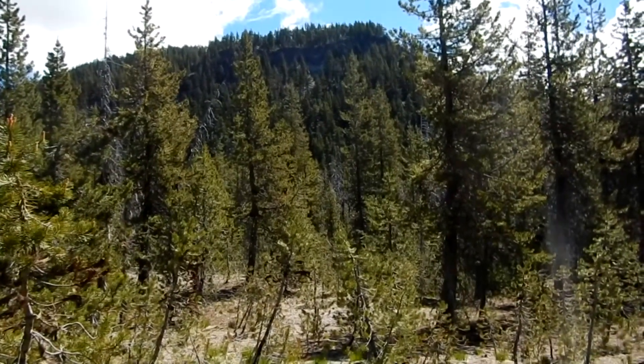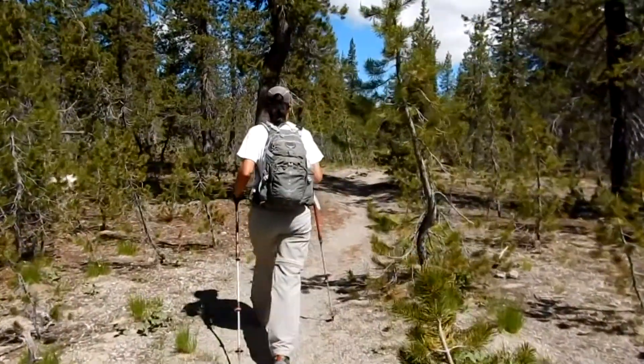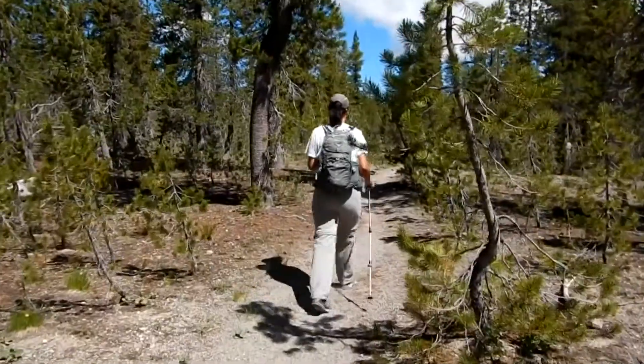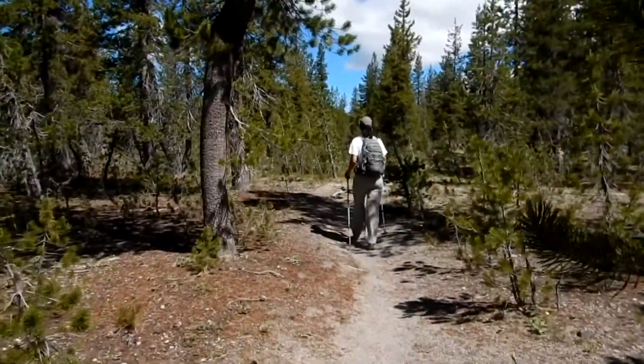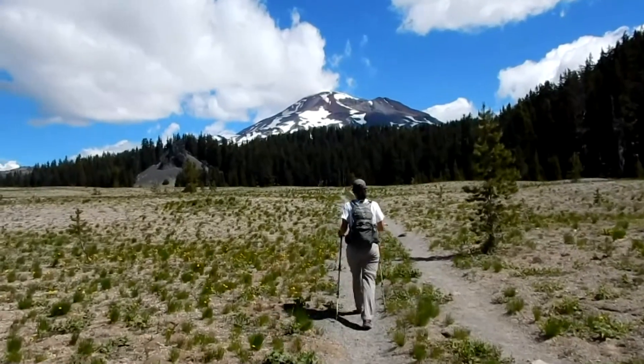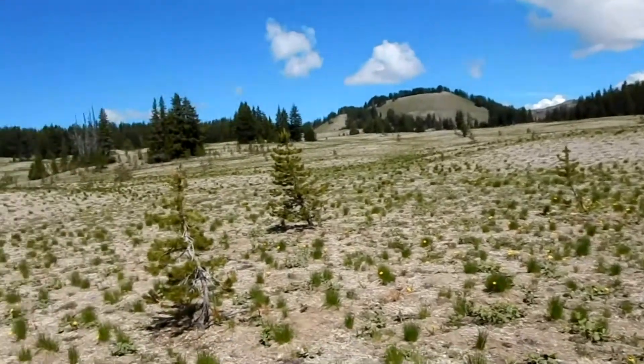The woods are thinning out a little bit. A little breeze is coming through — feels pretty good. There's a view of South Sister and the plains open up here.